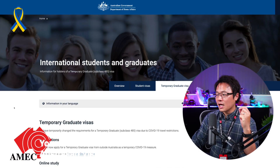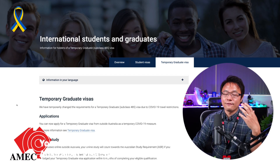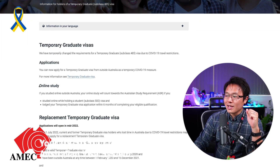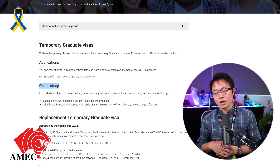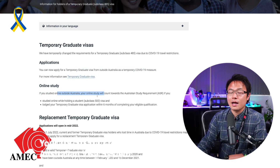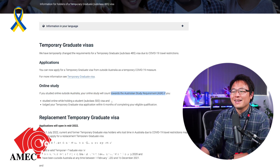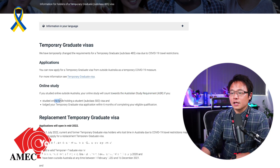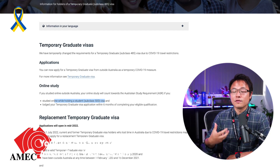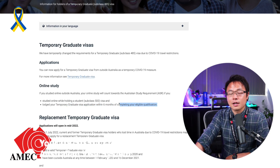This page has been created since the pandemic. The former Australian Liberal government brought a lot of advantages to the temporary graduate visa, including the Graduate Work and Post Study Work streams we discussed. You can actually do online study, but because the borders are already open, I doubt you can continue to do this unless the country you're in still has travel restrictions. If you study online outside Australia, your online study will count towards the Australian study requirement — but importantly, you still need to hold a student visa.